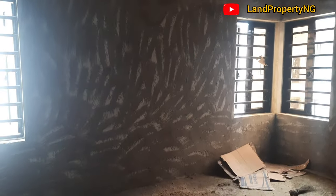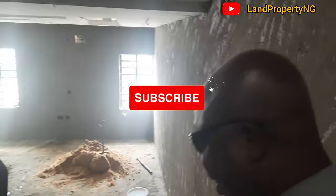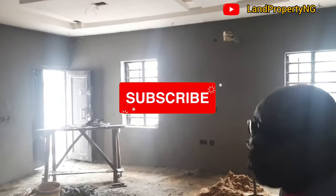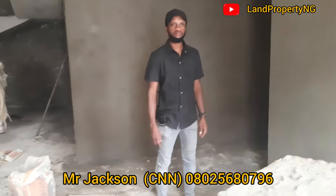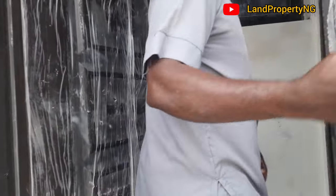What do you use in doing this plastering and preparation work? I use cement, plaster sand, and some chemicals. After this, the next step will be screeding, then painting. I am a professional — you can reach me by calling 080-2568-0796. My name is Mr. Jackson, the practical engineer.